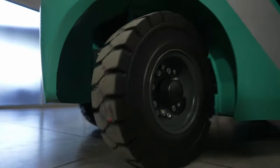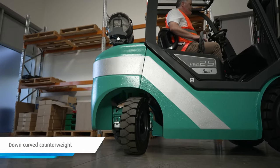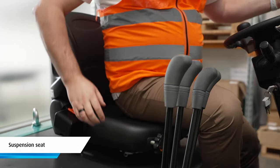There's also a down curved contoured counterweight on the back of the truck which dramatically improves rear visibility. Drivers will enjoy an ergonomically designed and spacious compartment that comes with a comfortable suspension seat.